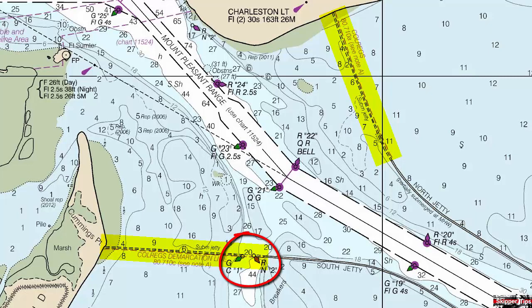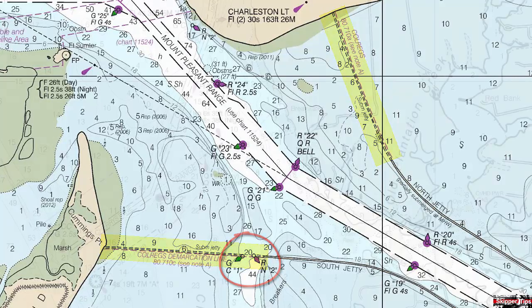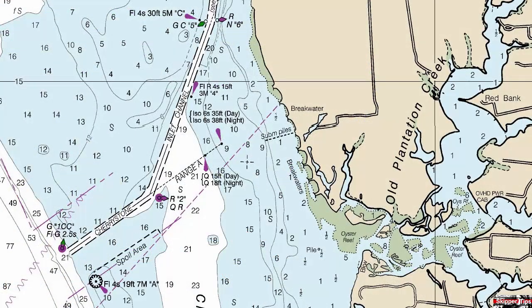Between buoys 1 and 2, instead use the main channel to enter or exit Charleston Harbor. Here we are in Chesapeake Bay, and just to the south of the entrance to Cape Charles, you can see a small row of submerged piles. The dashed lines warn us that this will be an underwater obstruction.